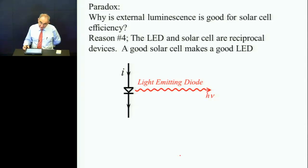Reason number four is that they are reciprocal devices. They're totally reciprocal — it's the same device. If you optimize one, you optimize the other. You need texturing to get light out in the LED; therefore it must also be good for the solar cell.